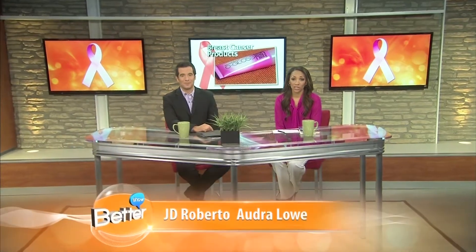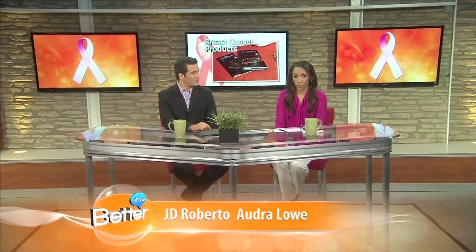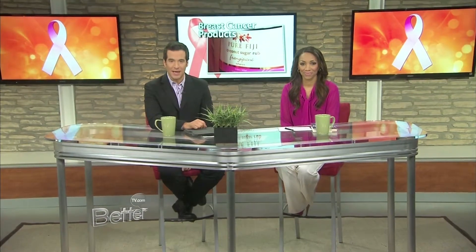October is Breast Cancer Awareness Month, so we asked Ladies Home Journal for their favorite products that serve double duty and support breast cancer research organizations. And Leslie had a chance to hook up with Sue Arnetta to see her pink picks.